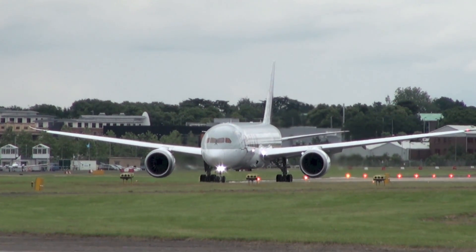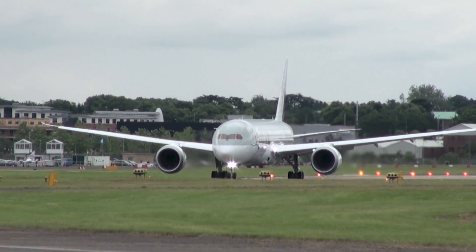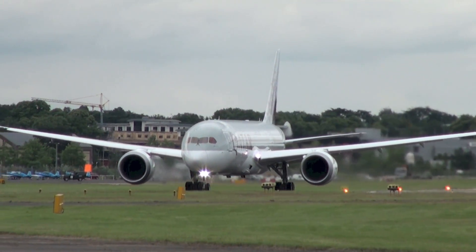The very latest airliner to enter service from Boeing, a wide-bodied aircraft, given that name Greenliner after a public internet vote. There you go, if you were wondering — a graceful looking aircraft.